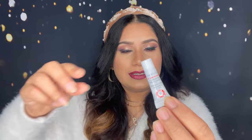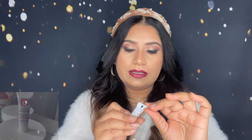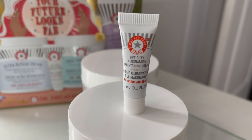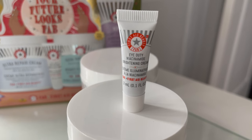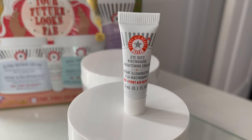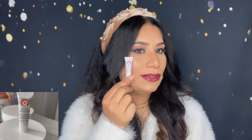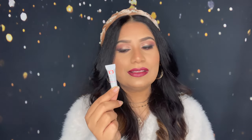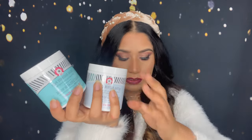The fifth product is so small — you can see it next to my finger. You will get 3 ml, one ounce. This is an eye cream — the Eye Duty Niacinamide Brightening Cream. It's really cute and small. So this body scrub and this eye cream are both small sizes, but the other three products in the kit are full size.